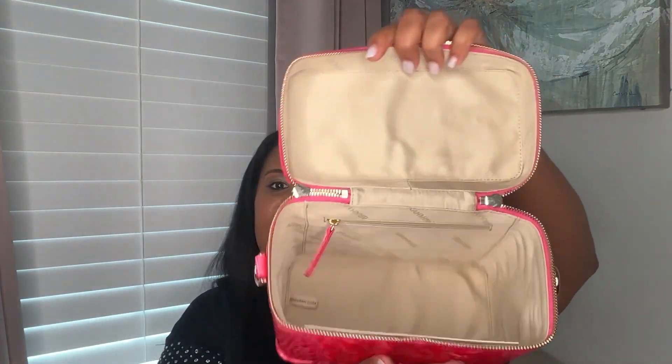Inside it's an open vanity. It's not a wiping material — it is a cloth material — and it does have one slip pocket, and this is your registration card.